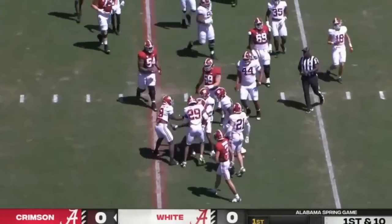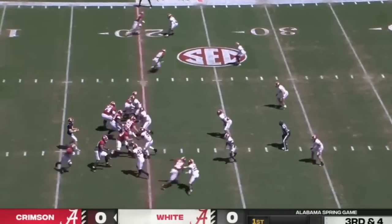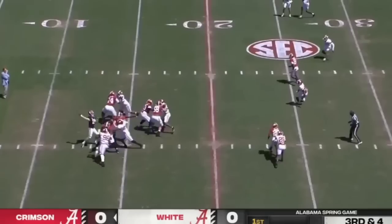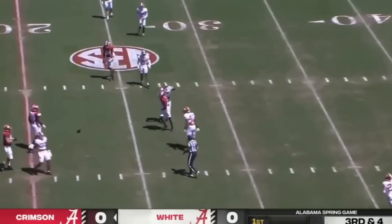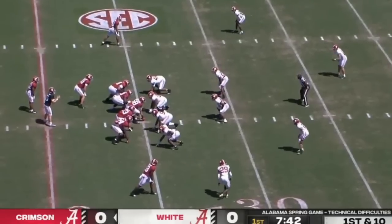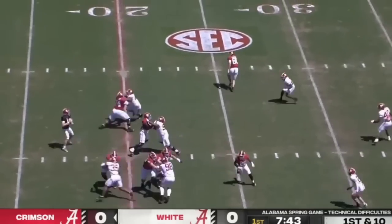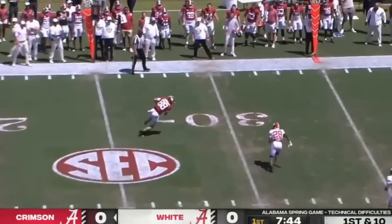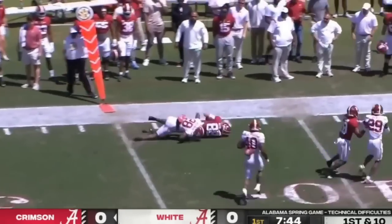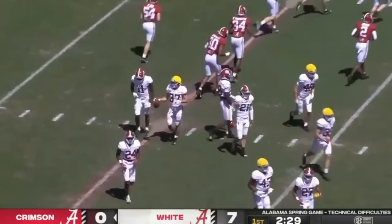First down here, it looks like it probably is an RPO. You've got the stick wide open, uncovered — very fast release. One thing I like about Ty: third down, he throws into traffic, you've got a linebacker over the top, tight window. Next possession, first down — a good little easy pass, 12-13 yards. Take what you can get.